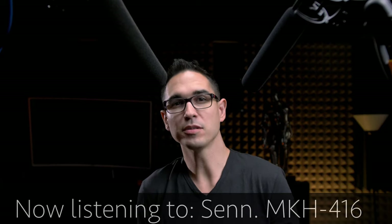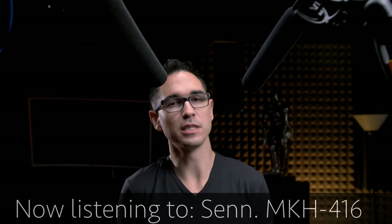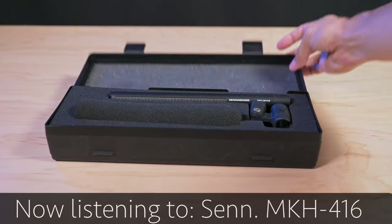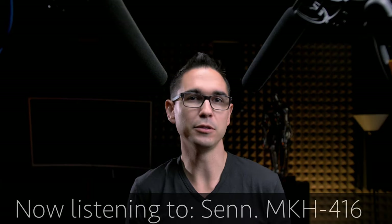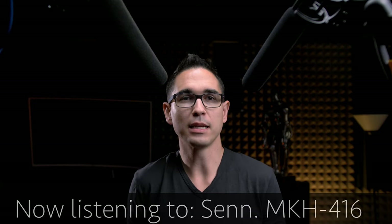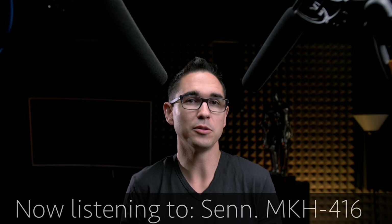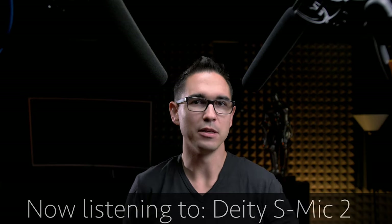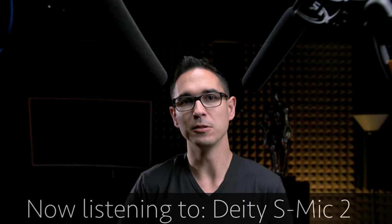On my right, I have the legendary $1,000 Sennheiser MKH-416, a tool that's been around the industry for decades, and an overall lovely mic that I've used for the past year or so. And to my left, I have the newcomer to the market, the Deity S-Mic 2.